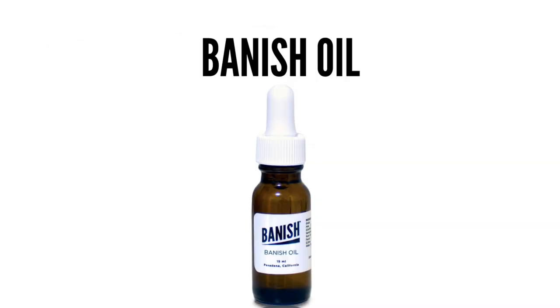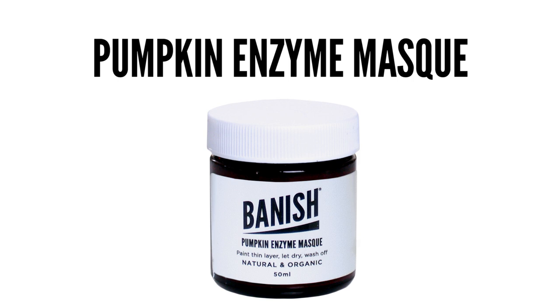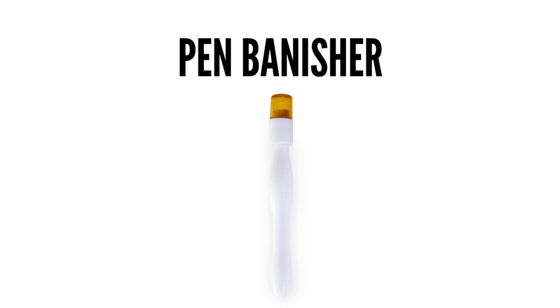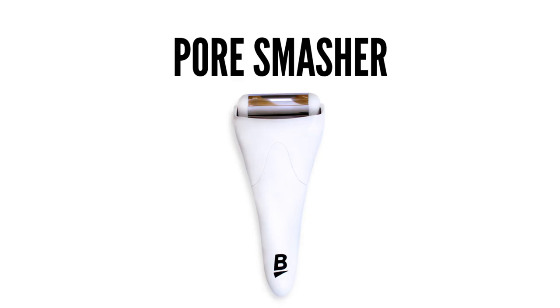It comes with the Banish Oil, the Activated Charcoal Clay Mask, the Pumpkin Enzyme Mask, the Vitamin C Beauty Elixir, a pen stamp, and the Banisher. And the best part, it comes with the Pore Smasher.